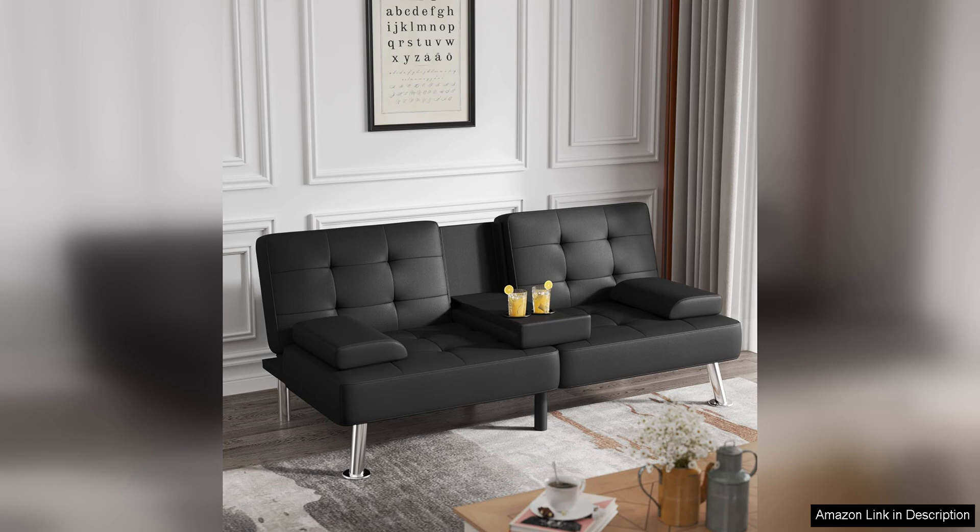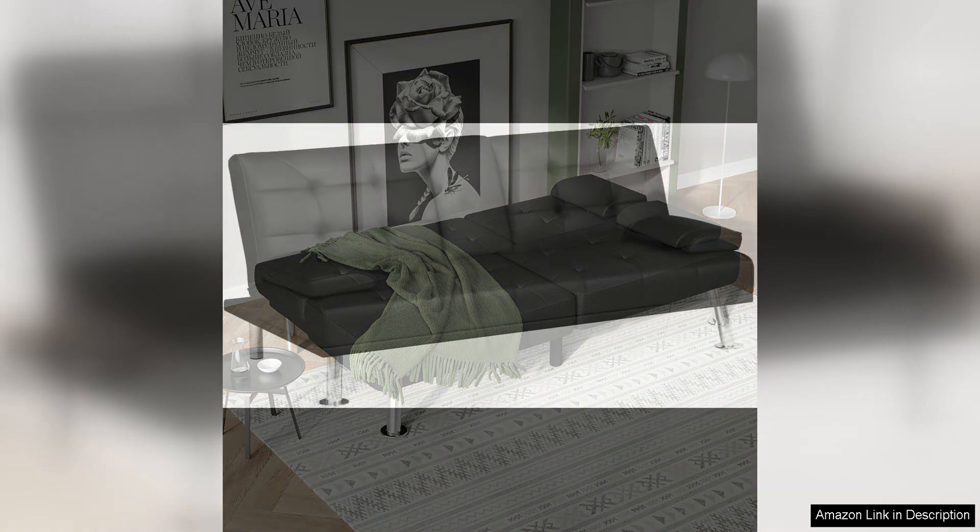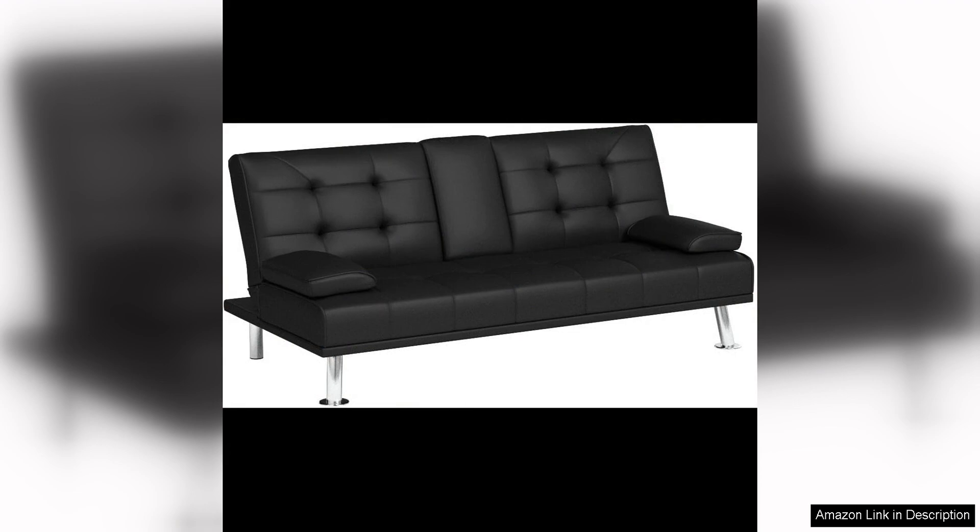One of the standout features of this futon sofa bed is its convertible design, which allows it to easily transform from a sofa to a bed or recliner. This makes it ideal for hosting overnight guests or for creating a comfortable spot to relax and unwind. The adjustable backrest also offers multiple reclining positions, allowing you to find the perfect angle for reading, watching TV, or lounging.